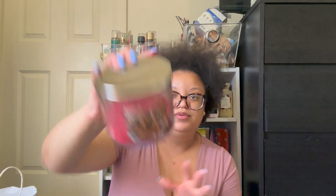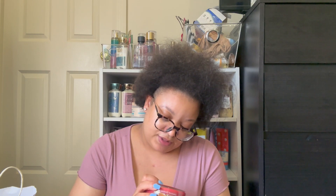Next up, we have a candle — Goose Creek's Carnival Candied Apple. This is how much I burned it down, and I stopped because the wicks were kind of moving and getting closer and closer to the glass, and I started getting scared. I have more than enough candles where I don't have to burn it all the way down to the ground.